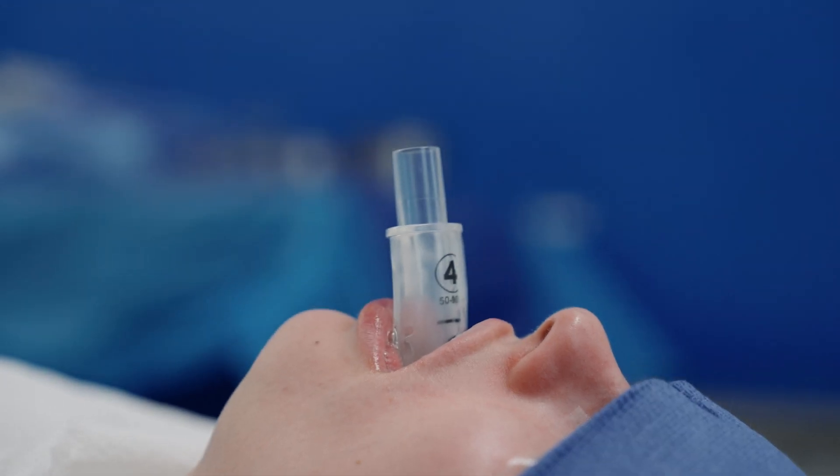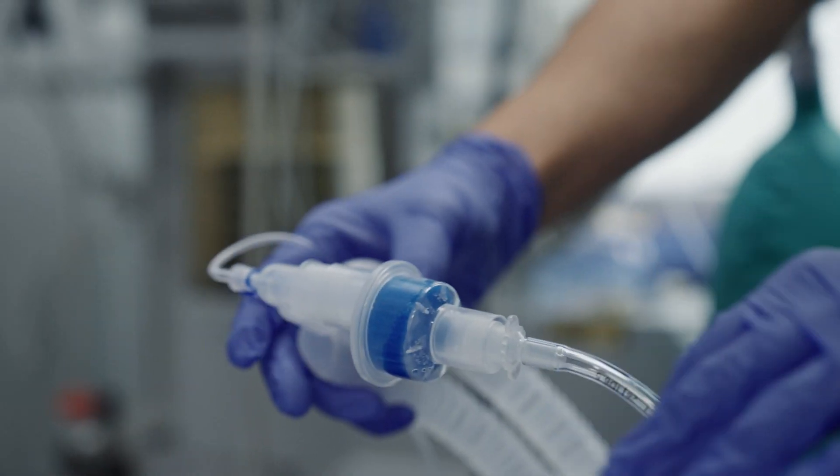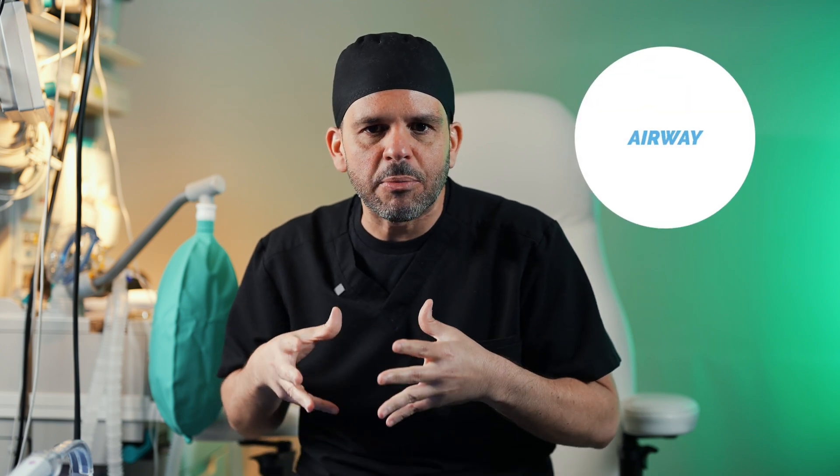Hi, this is Frankie and welcome to another Behind the Drapes. Today I'm going to talk to you a little bit about airway management and what we as anesthesia providers use in order to secure your airway. One of the most important things is for us to secure your airway so we can deliver oxygen, ventilate your lungs, and deliver anesthesia gases throughout the whole procedure.